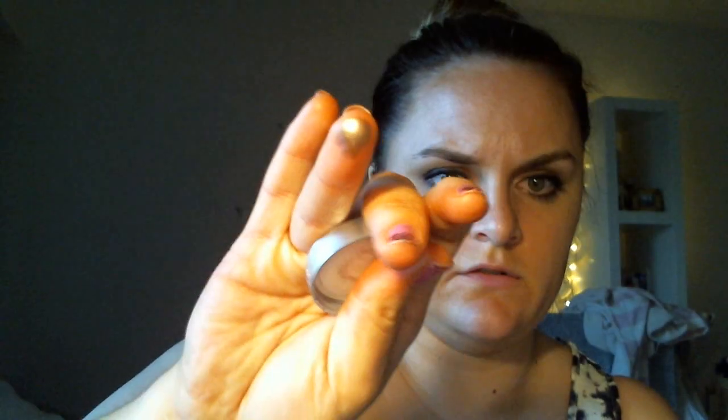Another one is the L'Oreal 24 Hour Infallible Eyeshadow. They come in little pots and there is a pretty good shade range. This is in Bronze Taupe. I don't need to use a primer with this — it's not a powder, the texture is hard to describe, but these are really great with awesome lasting power. I'm surprised I still only have one of these, but I really, really like them.